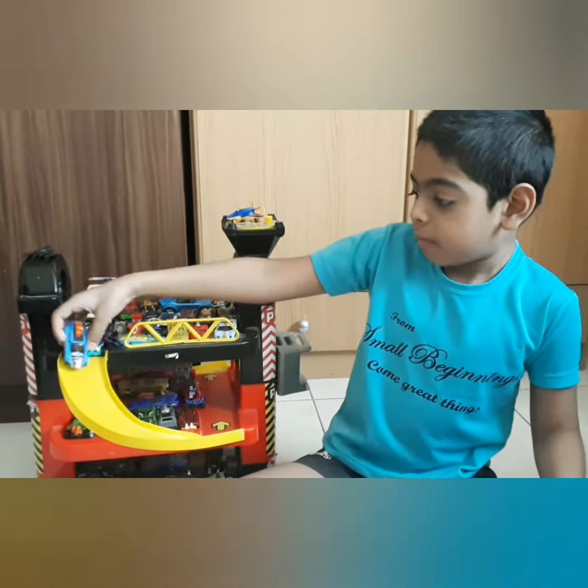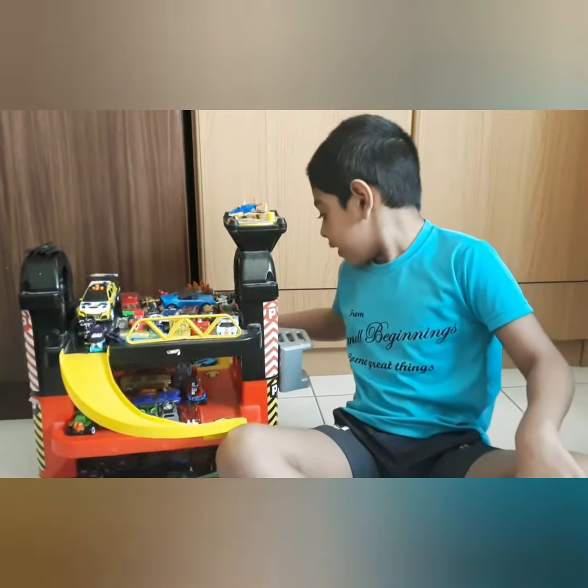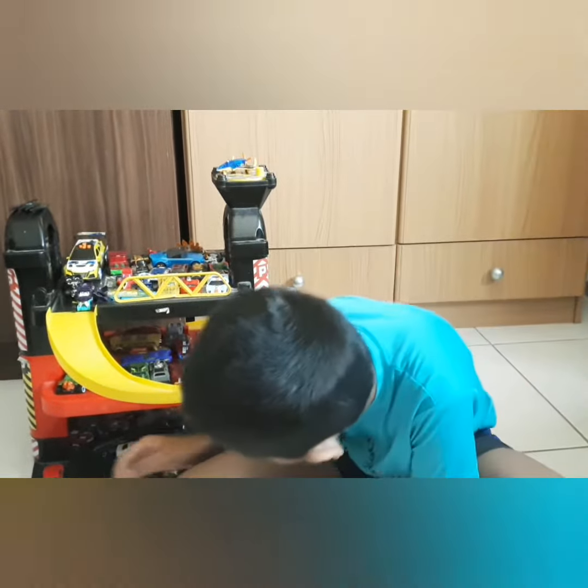Now, let's play with the slide. Oh man, what happened? It hit somewhere. It's getting into a traffic jam. I don't know what's happening.